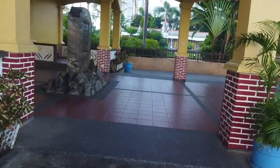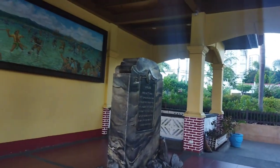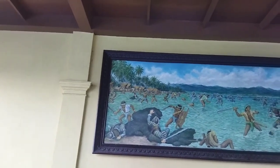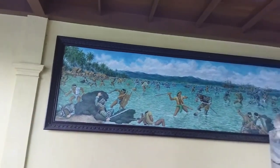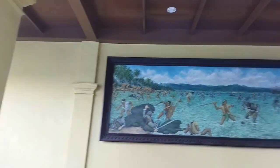Liberty Shrine is a memorial park on the island of Mactan here in Lapu-Lapu City, Cebu, Philippines. This place is located about four kilometers from the Mactan-Cebu International Airport.